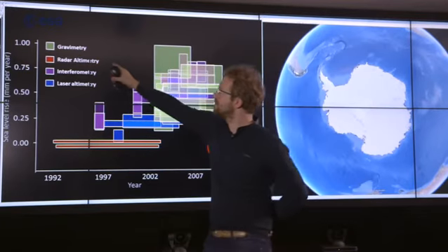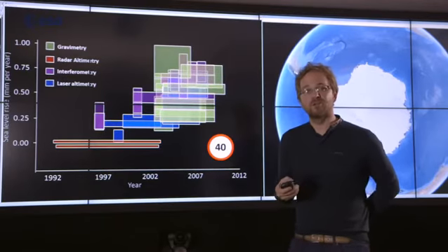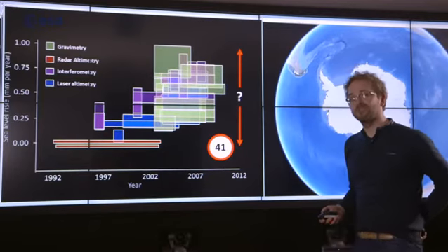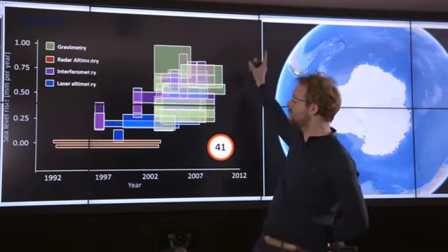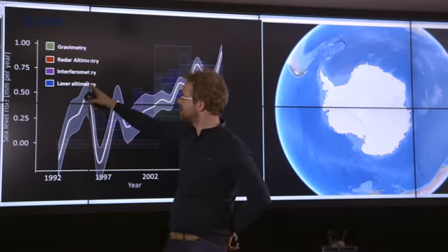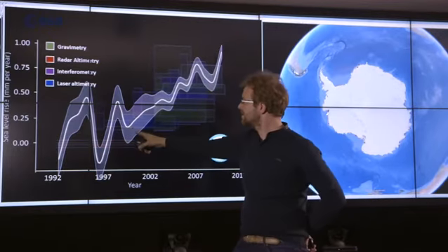The concern was that different techniques were measuring different things. What we've been able to do is combine measurements from all different techniques to provide a single estimate of the rate of sea level rise from the polar ice sheets. Instead of having 40 or so studies on different techniques, we can produce a single estimate for Greenland showing how it's changed over time — some years losing half a millimetre per year, other years actually growing, then losing again.